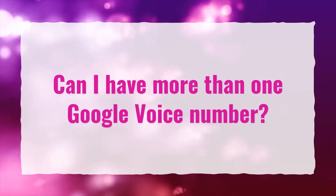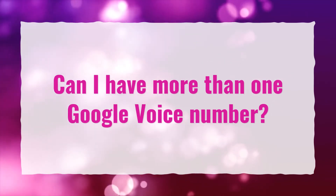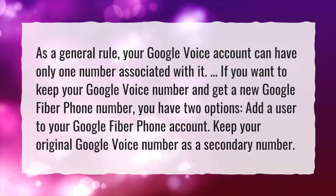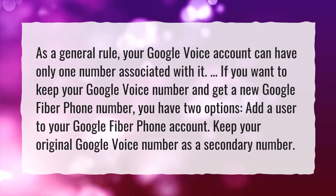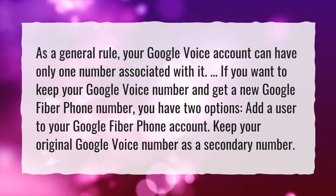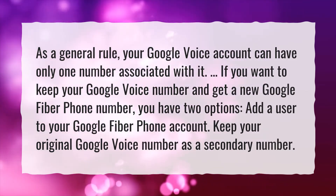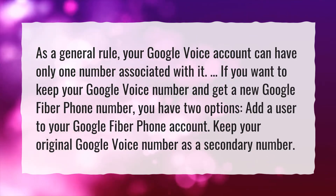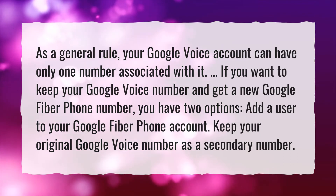Can I have more than one Google Voice number? As a general rule, your Google Voice account can have only one number associated with it. If you want to keep your Google Voice number and get a new Google Fiber phone number, you have two options: add a user to your Google Fiber phone account, or keep your original Google Voice number as a secondary number.